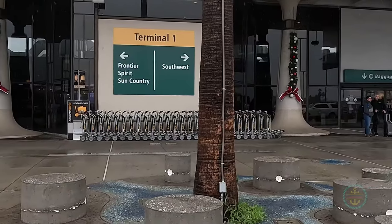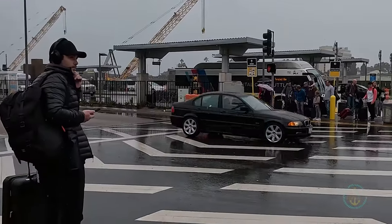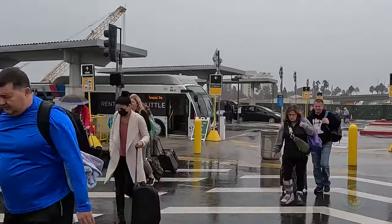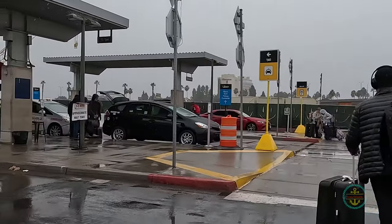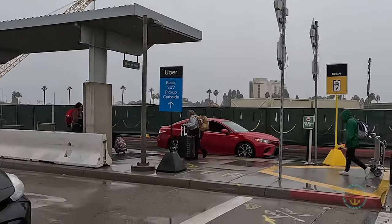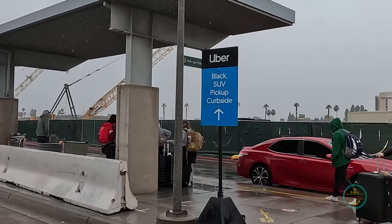Here is the domestic Terminal 1 at the airport. From here, you go straight out and cross the street. After you cross the main traffic lanes, you'll pass three curb stand areas. The first is the courtesy shuttle stand for rental cars. The second is a stand for taxis. Third is the ride share area, such as Uber and Lyft. All signage is clearly displayed and easy to follow.